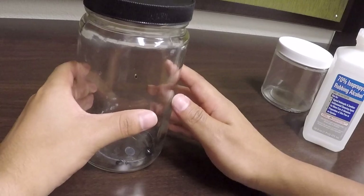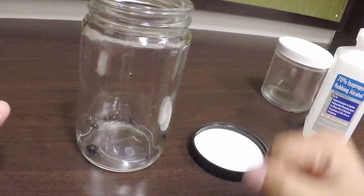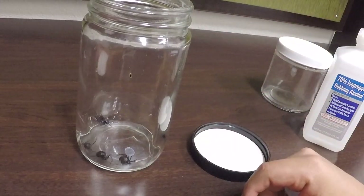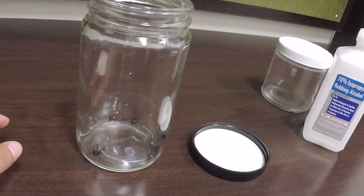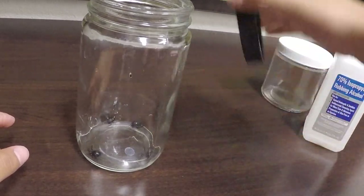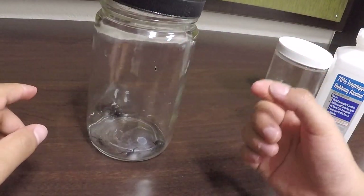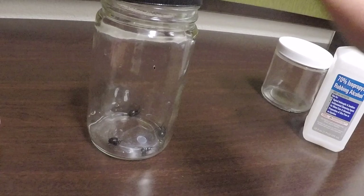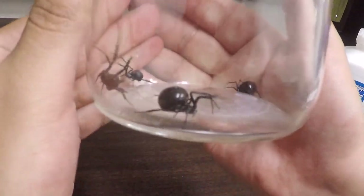I had that first one in a fairly big jar, and I would leave the lid open just so I could have some air circulation. I'd do my homework right there watching it, making sure it didn't get out. I kept it for a good two weeks — it was pretty fun. She ended up dying from crickets. I put a big cricket in there — it was a pretty small black widow, about that size. The cricket bit the black widow and it just died. I was like, wow, I didn't know that could happen.